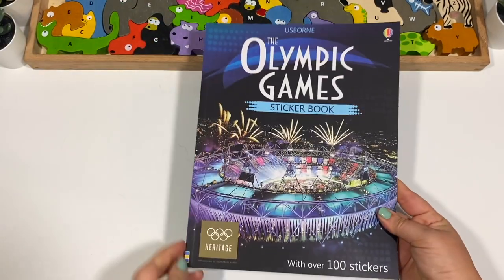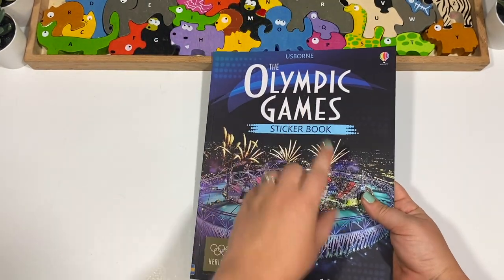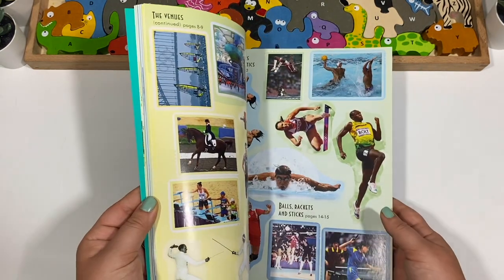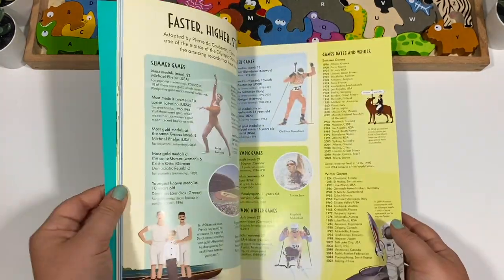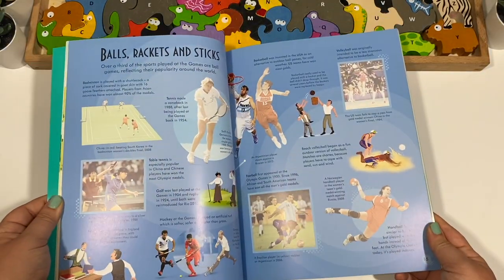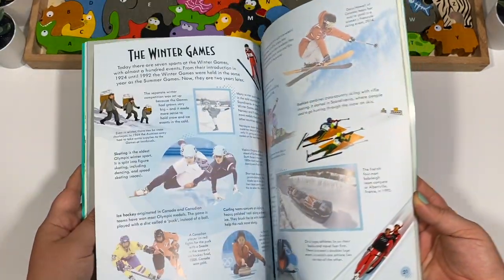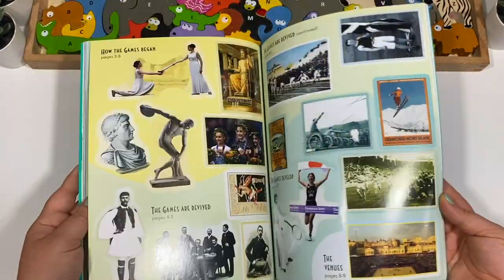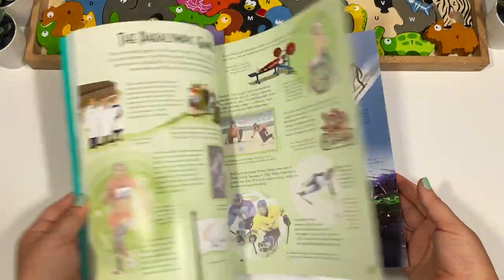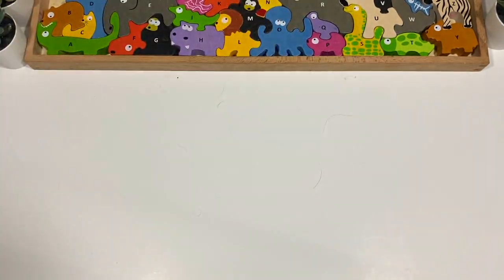Then I got The Olympic Games Sticker Book, another Usborne book. I planned on doing this for the Summer Olympics, and although we did a ton of Olympic stuff, I completely forgot about it. All these books have been sitting in a corner of our homeschool room. We will be doing the Winter Olympics, which is not far away, so we will be doing this for the Winter Games — and we can even use it for years.